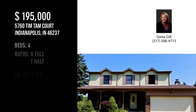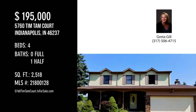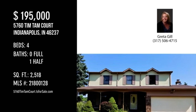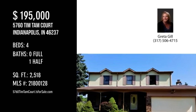For more information or to schedule a showing, please contact the Listing Agent. For more information, please visit www.disting.com. See you in the next video.